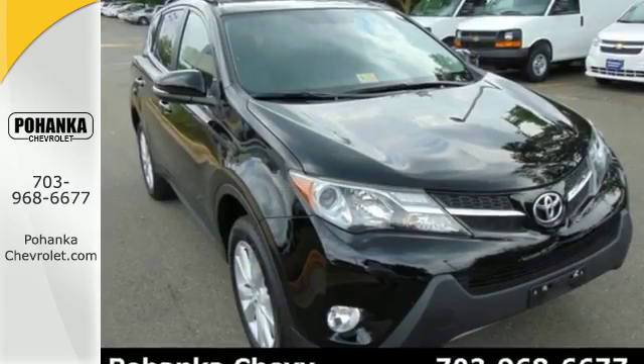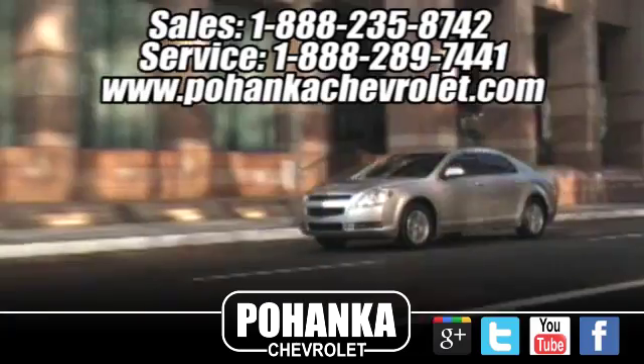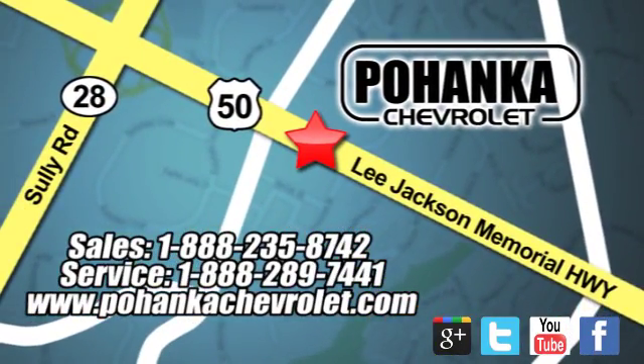Look and feel great when you drive this RAV4 home today. Bohenga Chevrolet is a great place to buy a car. We're conveniently located at 13915 Lee Jackson Memorial Highway, Route 50 in Chantilly.